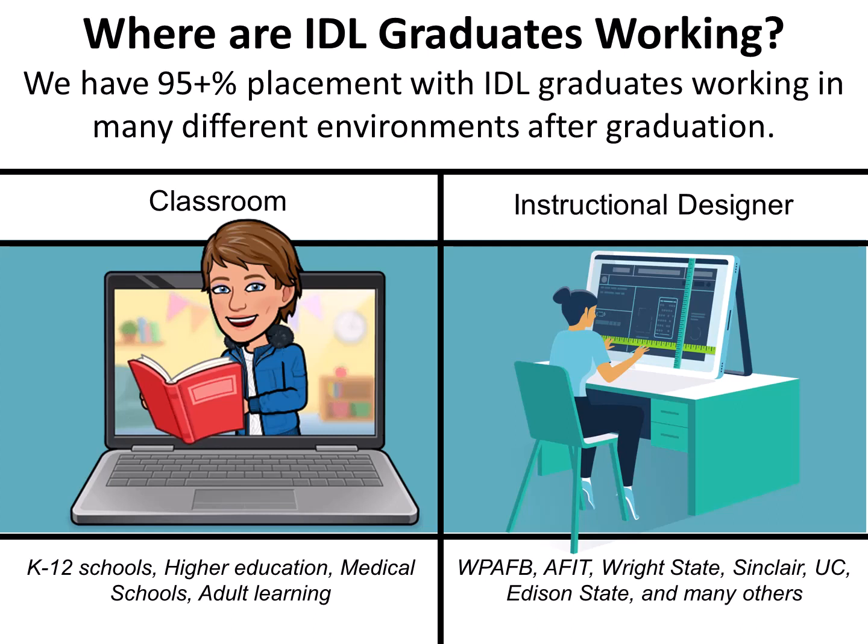Instructional designers. Many of our graduates have worked as instructional designers in organizations such as Wright-Patterson Air Force Base, AFIT, government contractors at the base, Wright State, Sinclair, University of Cincinnati, Edison State, and many other places.